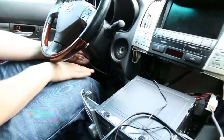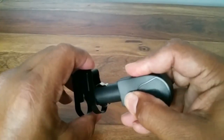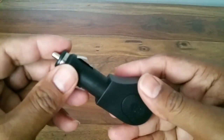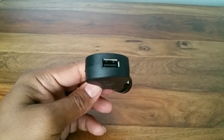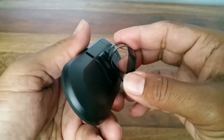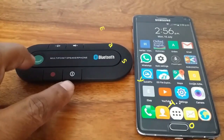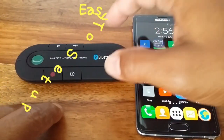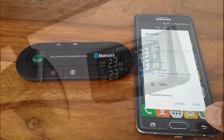Equipped with voice commands and advanced noise-canceling technology, these kits ensure crystal-clear communication and uninterrupted audio playback, even in the midst of noisy driving environments. In essence, Bluetooth car kits serve as indispensable companions for modern drivers, enhancing both safety and entertainment on the road. By allowing drivers to stay connected while keeping their hands firmly on the wheel and their focus on driving, these gadgets play a pivotal role in promoting safer and more responsible driving habits. As technology continues to evolve, Bluetooth car kits remain at the forefront of innovation, revolutionizing the way we interact with our vehicles and enriching the overall driving experience for motorists worldwide.